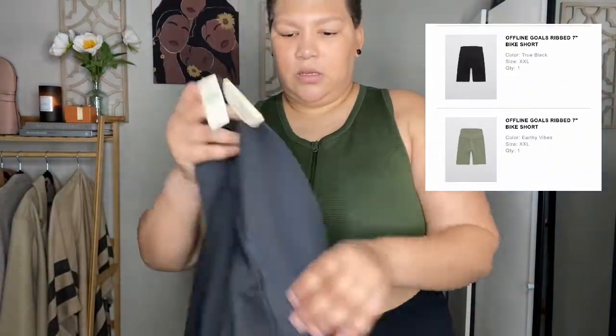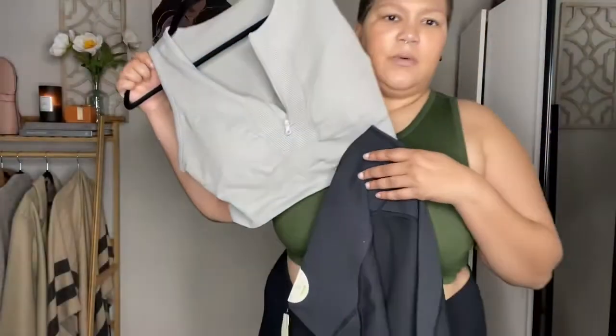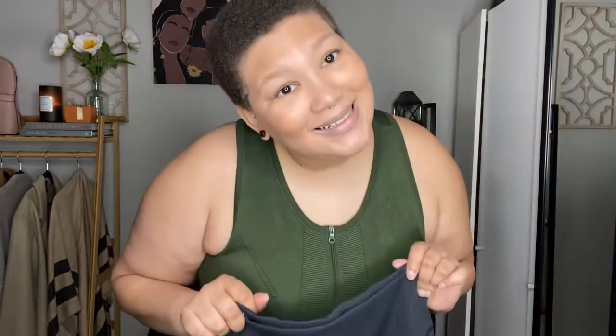The last item I have here are these Offline Goals Biker Shorts in XXL in black. These are similar to the green ones — same price, $34.95, same size. I don't have a black sports bra, but I wouldn't hesitate to pair it with another color and mix and match with the other tops I have, even the charcoal gray. These have that cotton waffle outside material and the dry-fit swishing material on the inside, with a nice wide band that's going to hold your midsection in. Let's try these on.